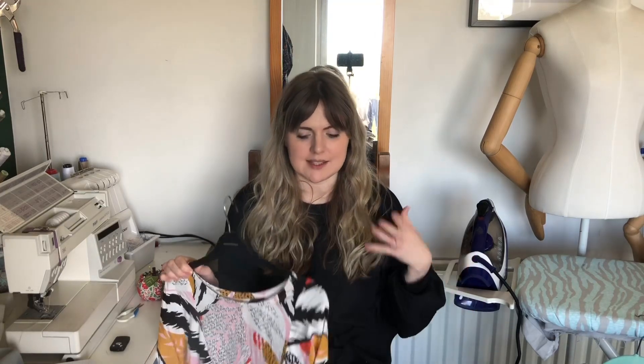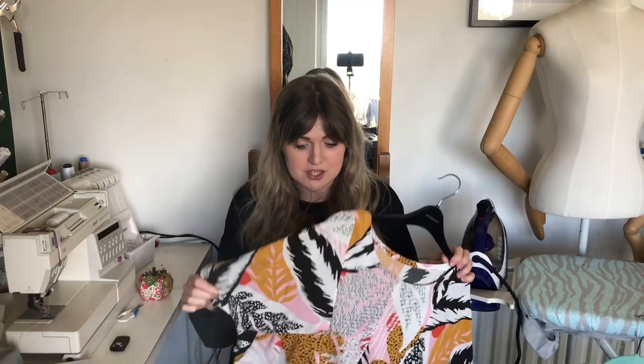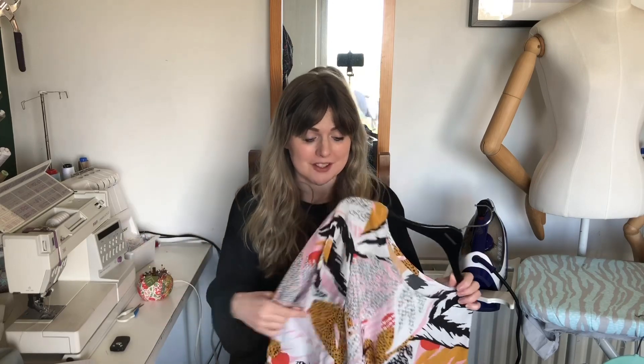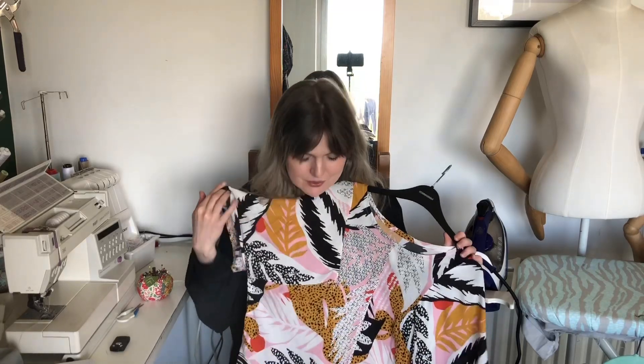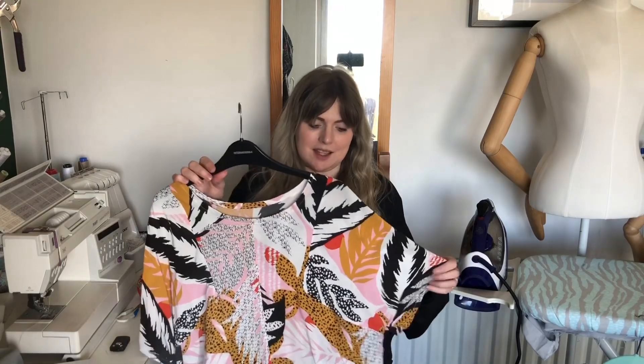It'll be so perfect for summer — nice and light and floaty and breathable. But it will also be great when it's not so warm, because I can layer a vest under it and then a cardigan over. So it's going to be a really, really versatile piece in the wardrobe. I just love these colours so much. It looks great with just black jeans and trainers — it's a perfect outfit.